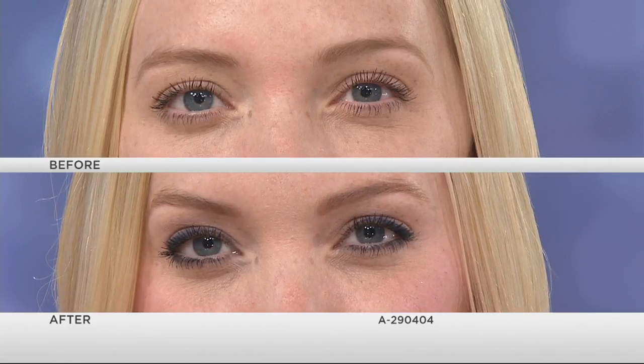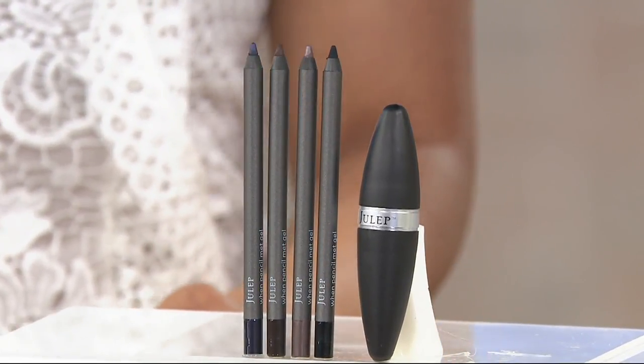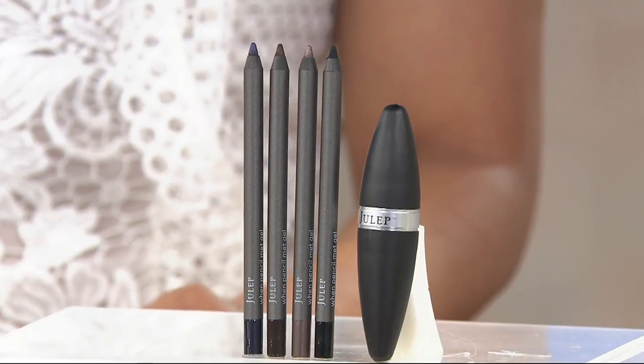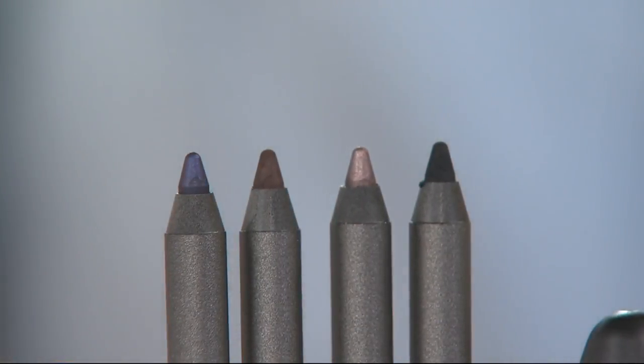We brought in about 2,900 today and we only have about 900 left. We sold out last time and we're well on our way to doing that this time. People are picking up more than one set at this featured price when the if-sold-separately is $48 more — I can understand why.